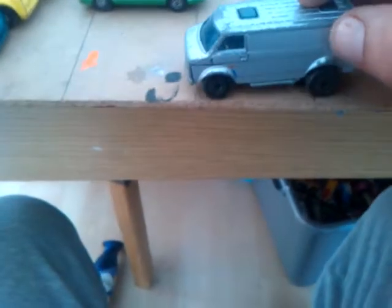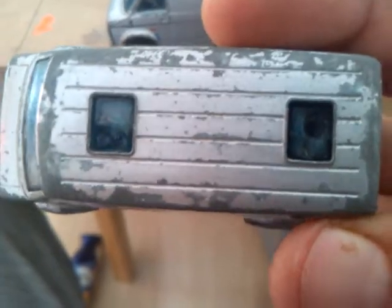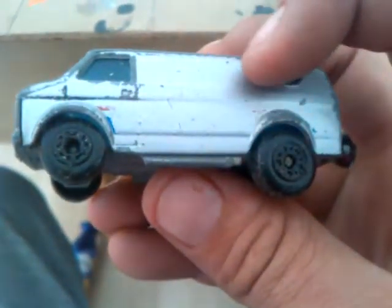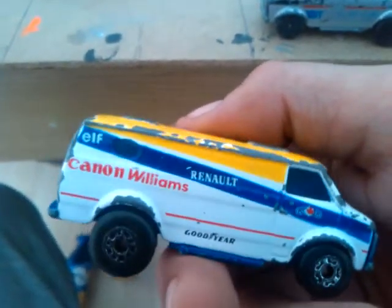I picked up another Matchbox van to go with this one, but I didn't realise somebody had mutilated the windows. Decided to leave that one. I've had a look online — this would have had, weirdly, a tampo that goes across there that says Vampire in a bat. But they go nicely with my Williams Renault version. I do have the F1 car and the trailer for this — it's like a racing set.